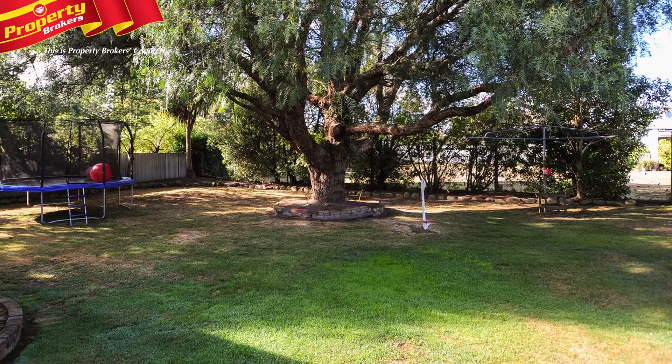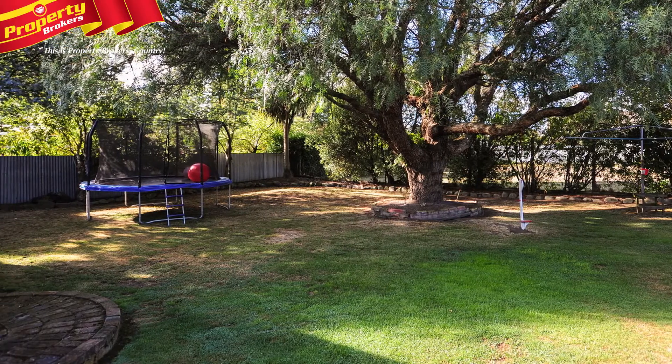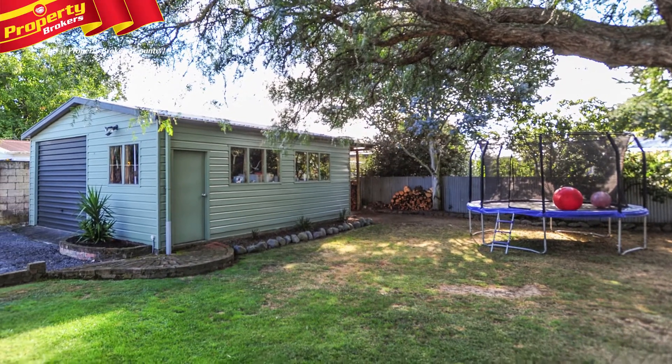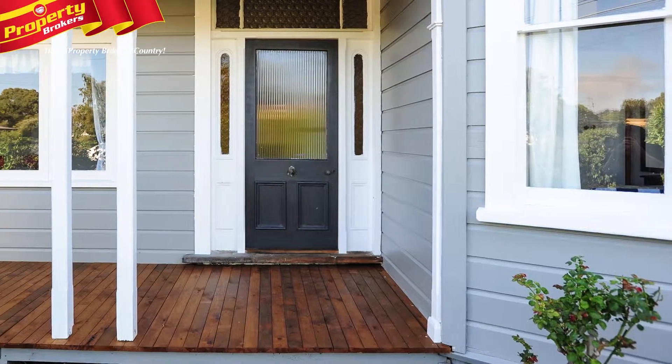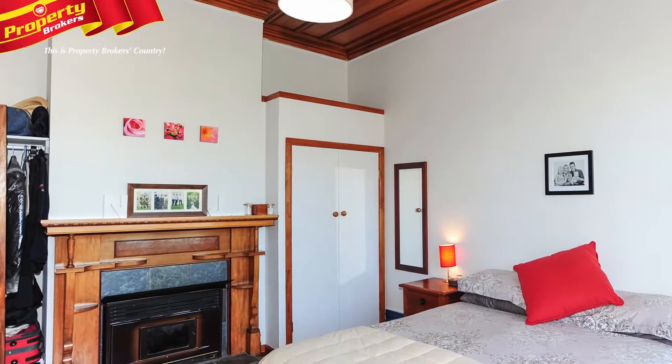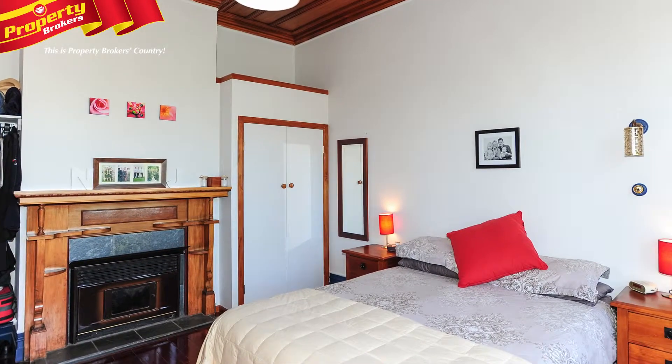The front and back gardens are both easy care, situated on a 1012 square metre section with double garage for the all important storage needs. Located close to local amenities, schools and at an easy stroll from town, it's a home that will fit all your family's requirements.